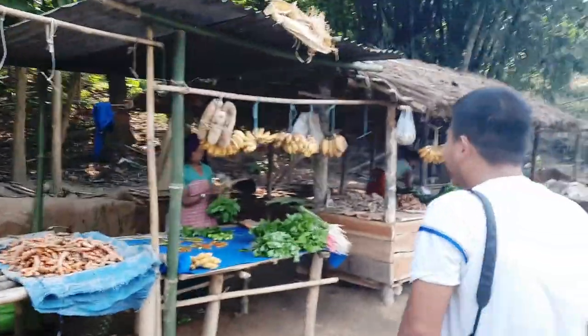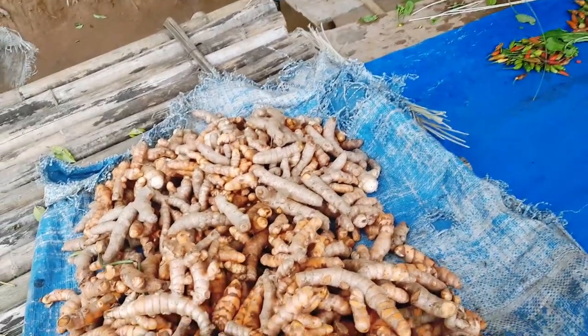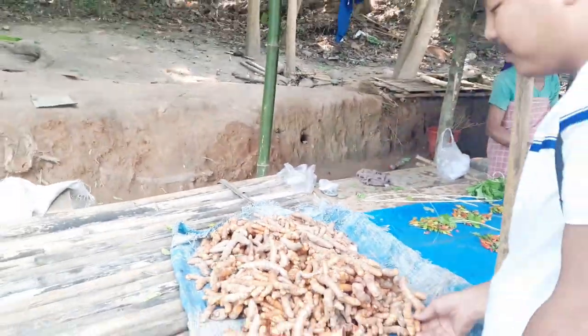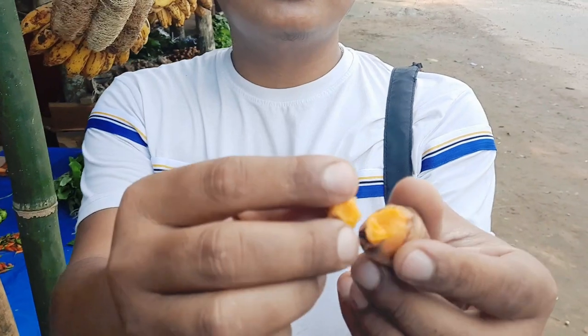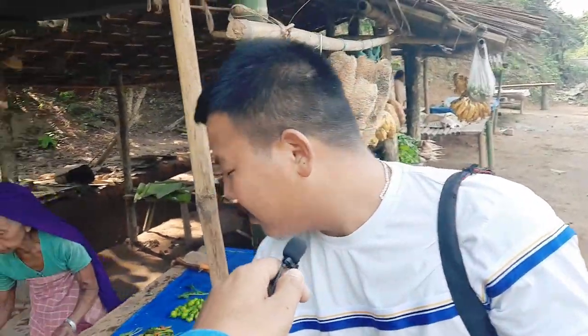Moving on to another shop, let's see what we can find. These are very fresh — they have grown it at their own farm. Look at this turmeric: when we break it like this, you can see all the juice just pops out — that's how fresh it is. The price is also very cheap here: 20 rupees per kg for homegrown organic turmeric. You should come and visit here!